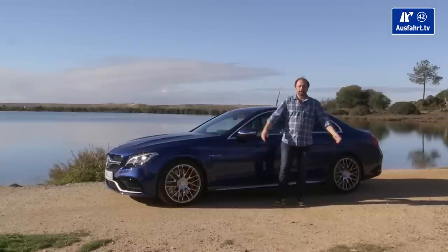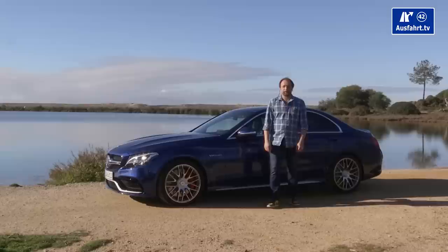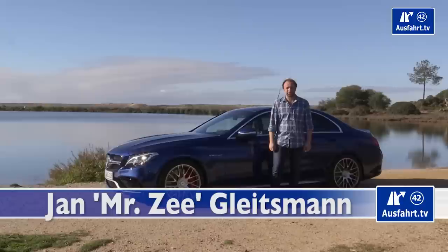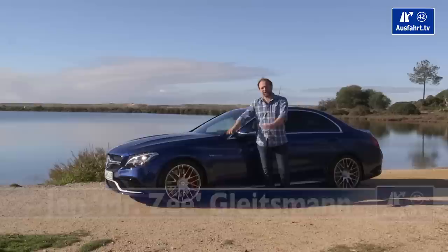Welcome to a new episode of AusfahrTV in English. It's pretty hard to stand here — it is beautiful in Portugal — but all my colleagues are taking this baby on the road right now, drifting, circling, cornering through Portugal, and I'm standing here to show you the car from the exterior and the interior.